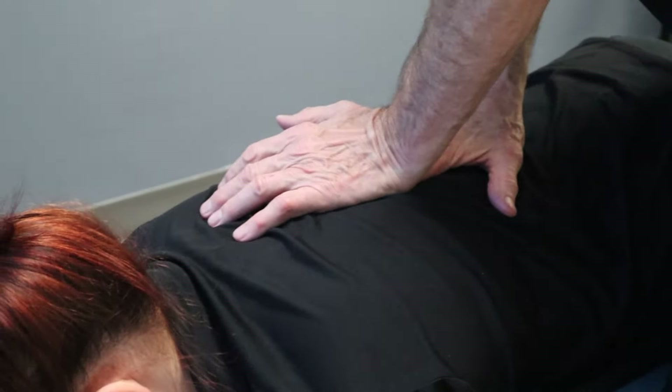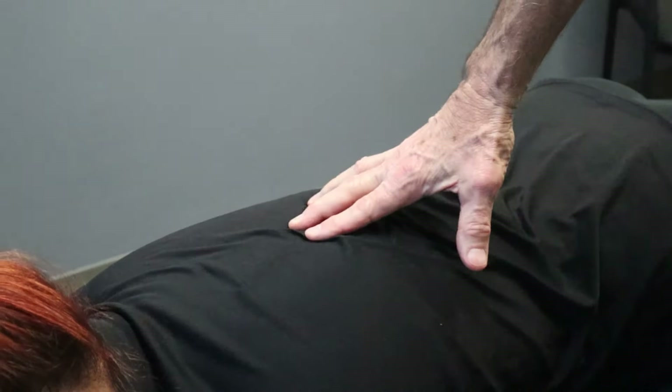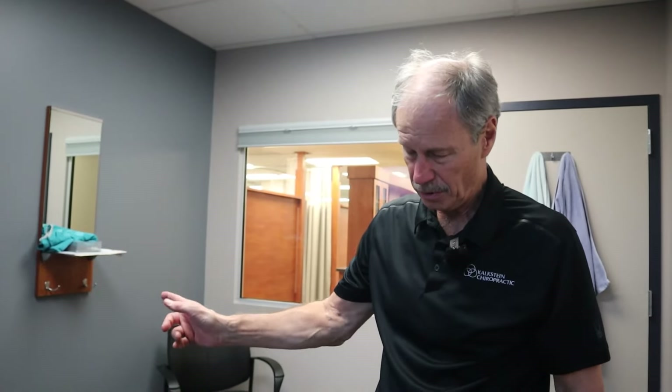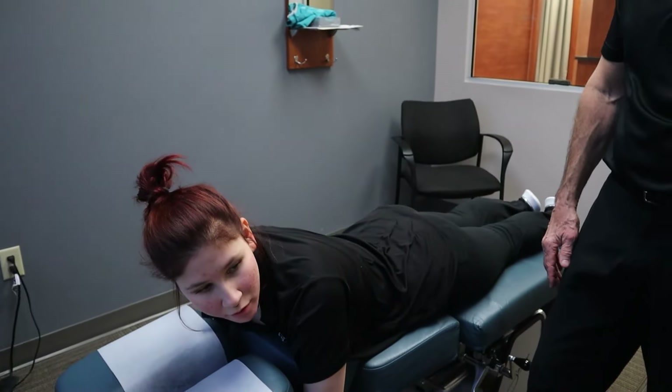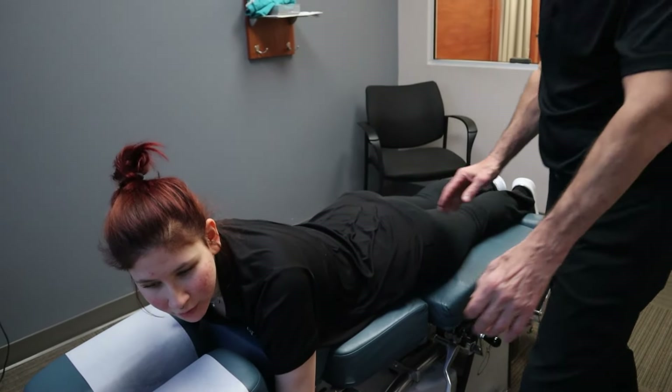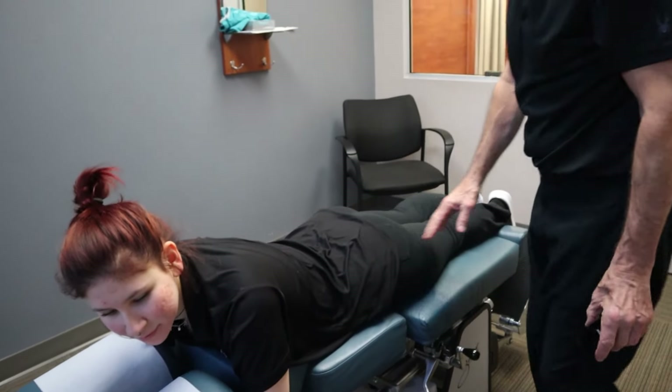Is that the spot right in there? Yeah, and the one you just pressed before that. So the way we address that is we're going to adjust that. Now, I know you've been adjusted by some of the docs in the office. Do they adjust you face down and push down, or do they take you to the table back there and adjust you with your hands over your head? I've been adjusted both ways, but typically face down. Which do you find most effective? Probably face down.